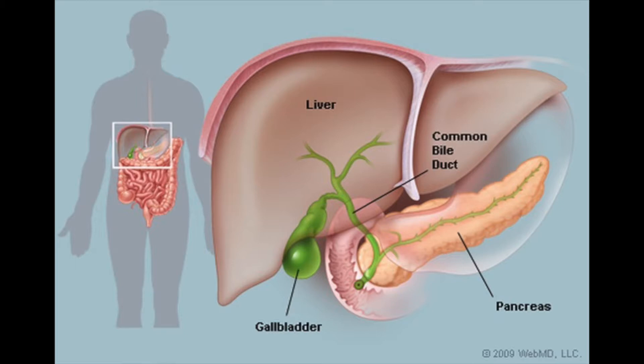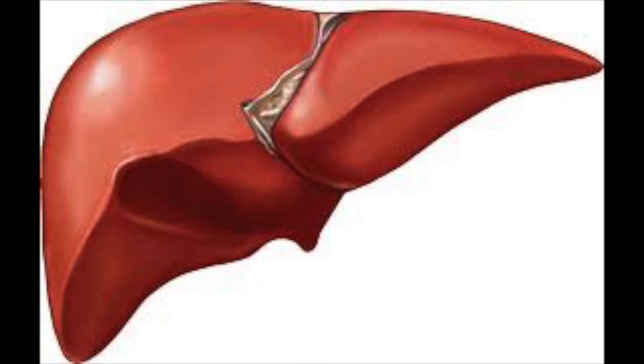The liver, known as nature's factory because of all it does, makes coagulants and anticoagulants, detoxifies and stores blood, stores iron, vitamins, and glycogen, produces bile, amino acids, proteins, and urea, and processes cholesterol.